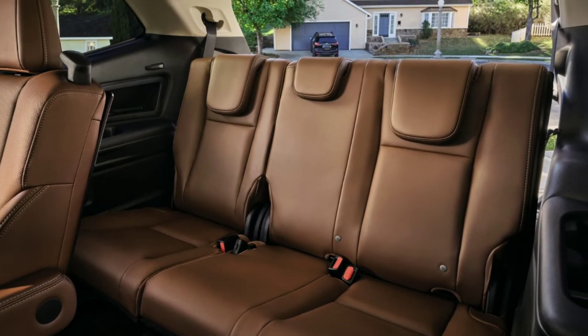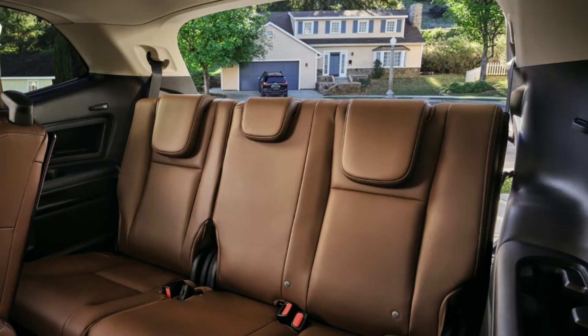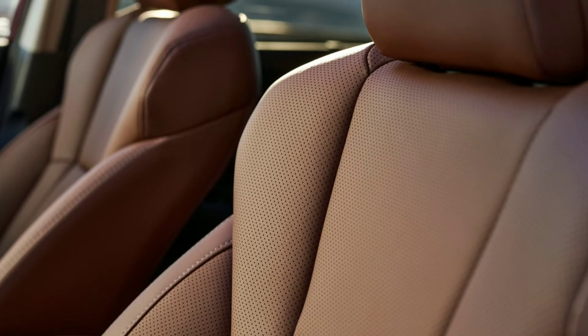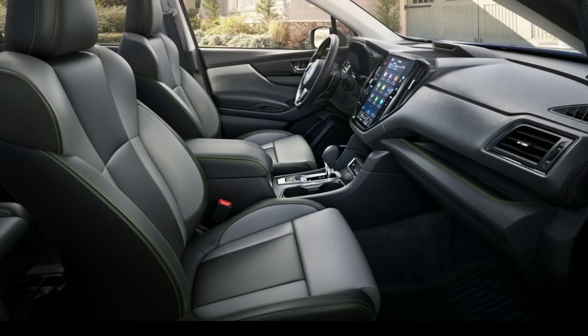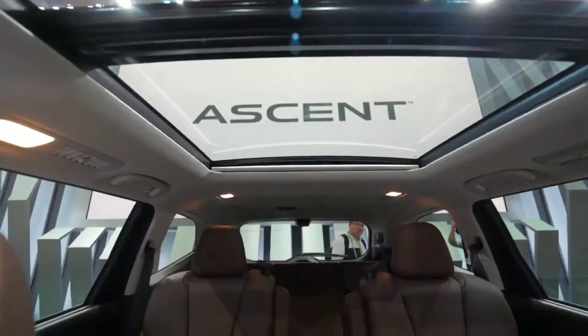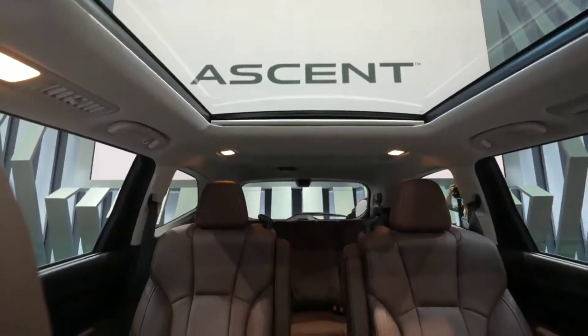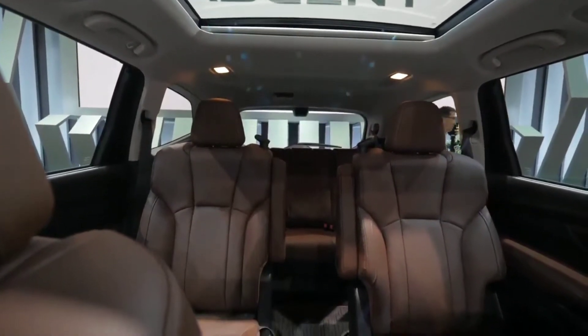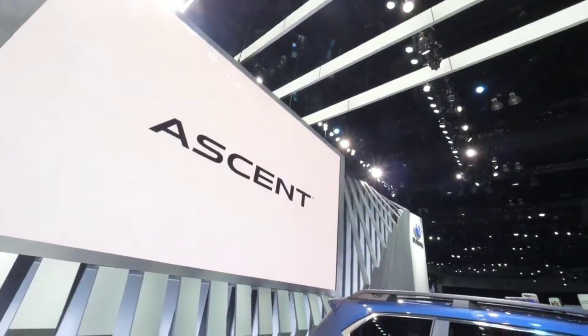With the improved driver assists, Subaru says the Ascent can recognize cyclists and pedestrians sooner at low speeds, alerting the driver and braking if necessary. Likewise, models equipped with blind spot monitoring and rear cross-traffic alert benefit from the introduction of what Subaru calls automatic emergency steering, which is said to help steer the Ascent away from a collision at speeds below 50 mph.